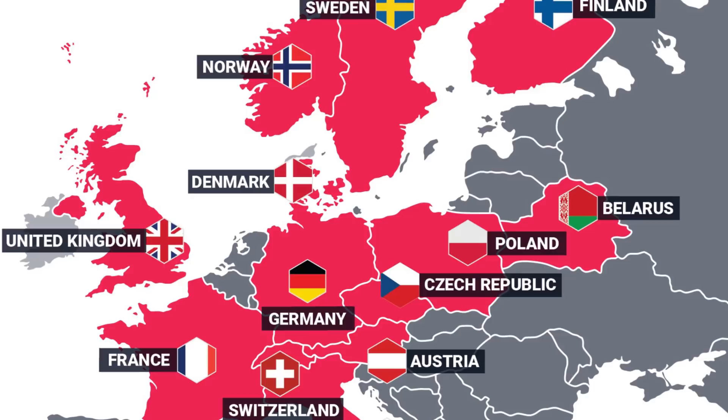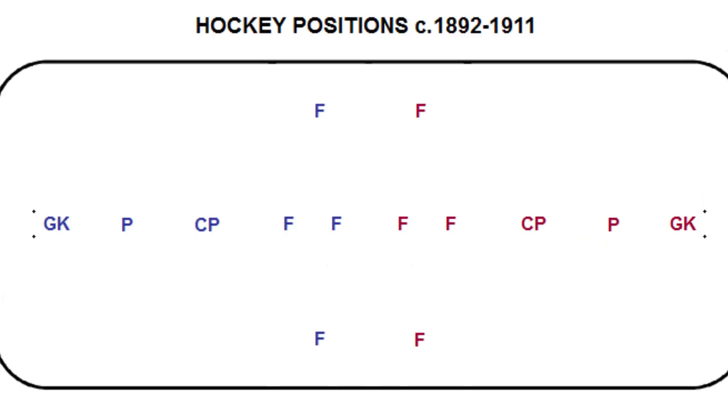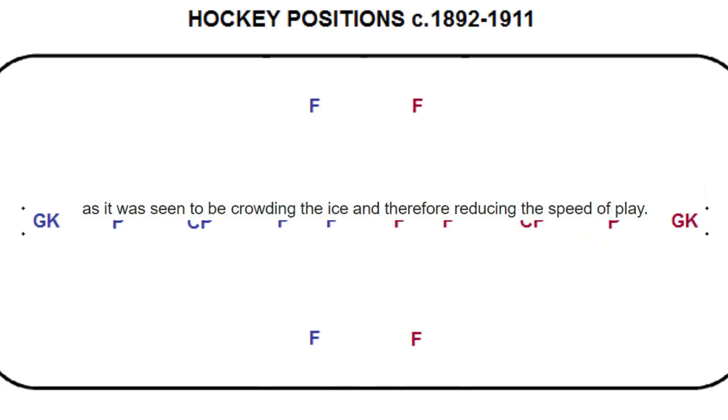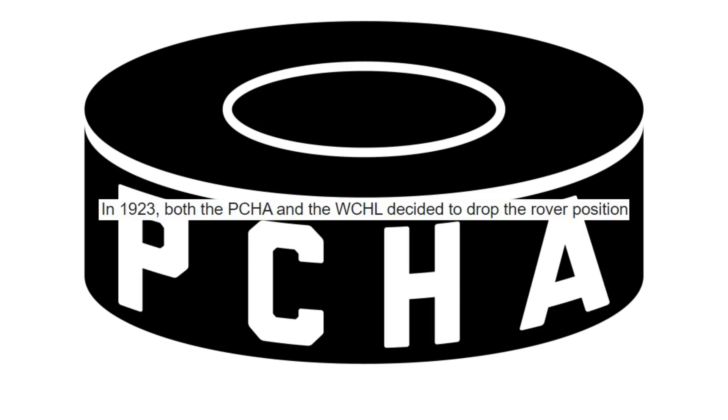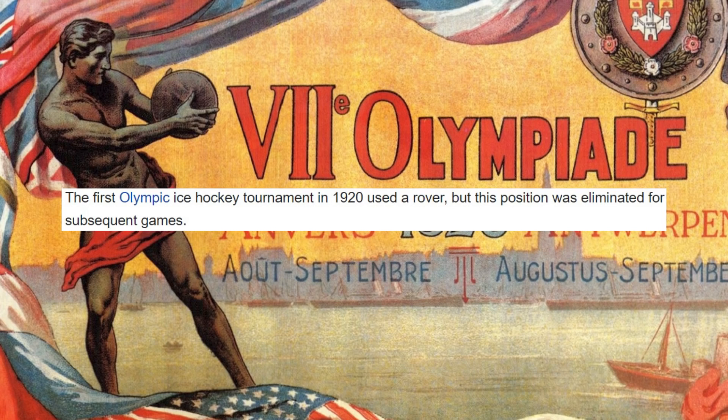However, like all good things, the Rover's place in the sport of hockey would soon come to an end, with many of its responsibilities being overshadowed by other positions, and with a seventh player beginning to overcrowd the ice and reduce the overall speed of play. By 1923, both the Pacific Coast League and the Western Canadian League had moved on from the Rover, switching to the NHL's six-player model instead. Coupled with the Olympics also eliminating the Rover following the 1920 tournament, after several decades of existence, the position was no more.